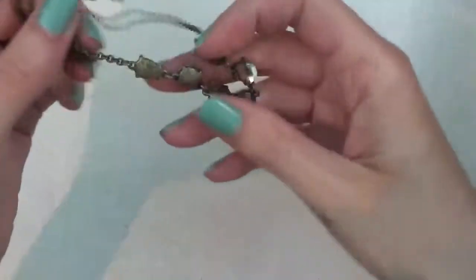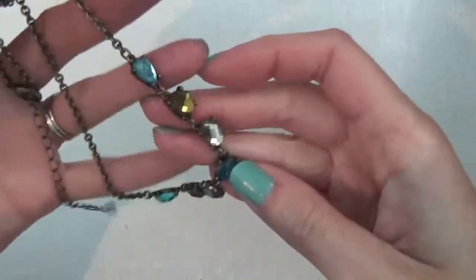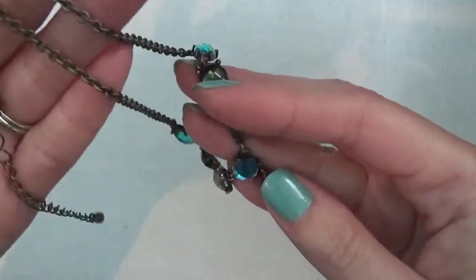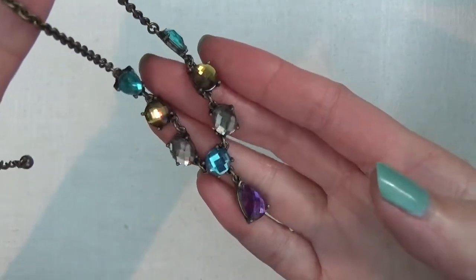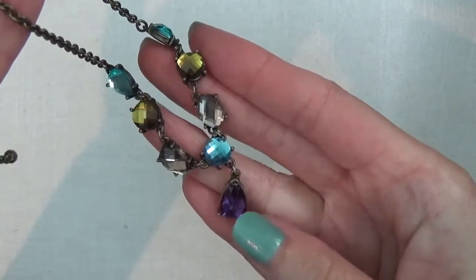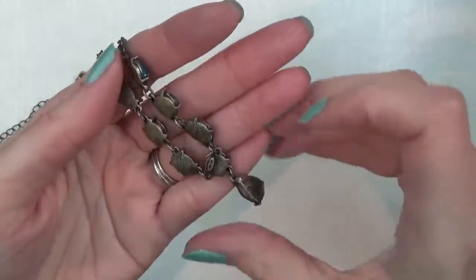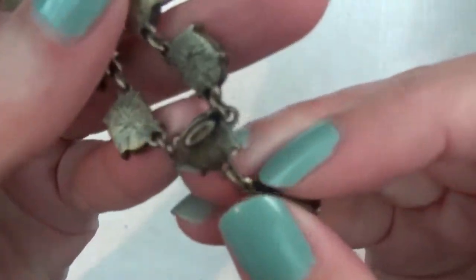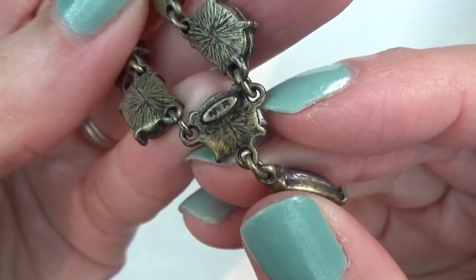Here is more of a bronze tone necklace with some nice rhinestones, nice colors in it, and a drop here. There's a mark on that — looks like it says NR.